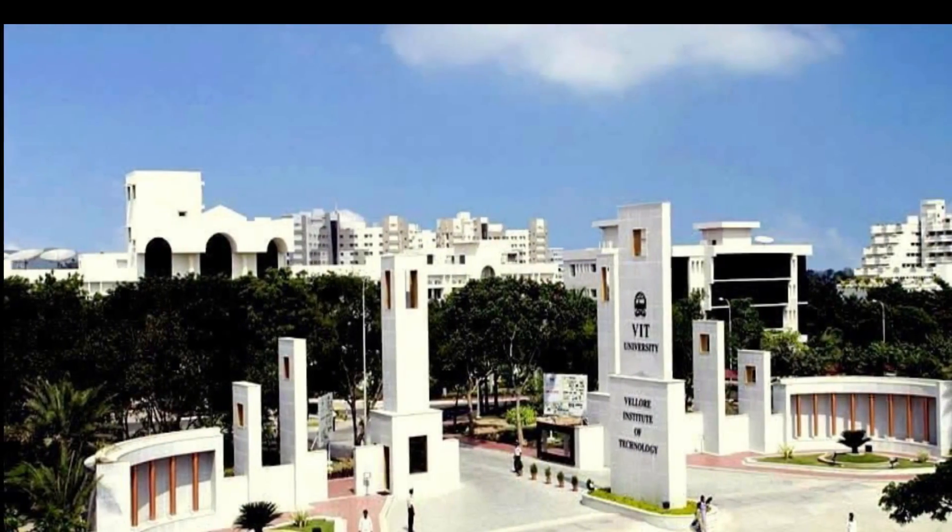This video is about VIT, so watch this till the end. Do subscribe to our channel and never miss any video from us. VIT stands for Vellore Institute of Technology.